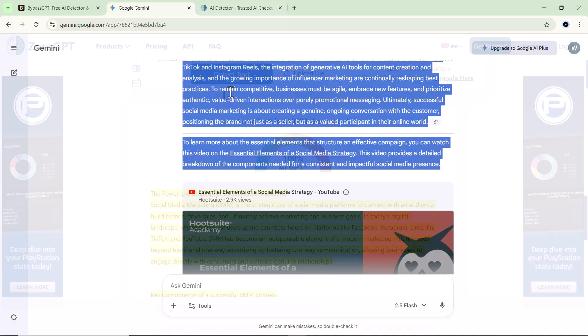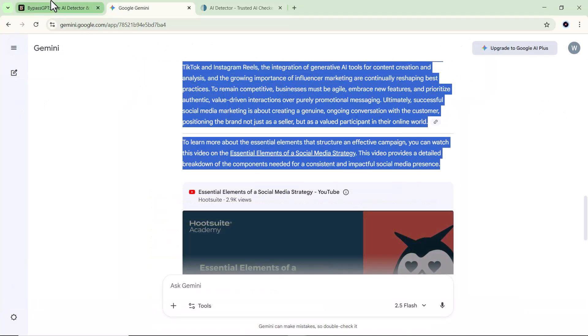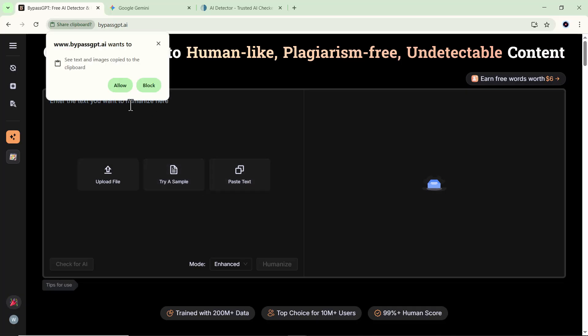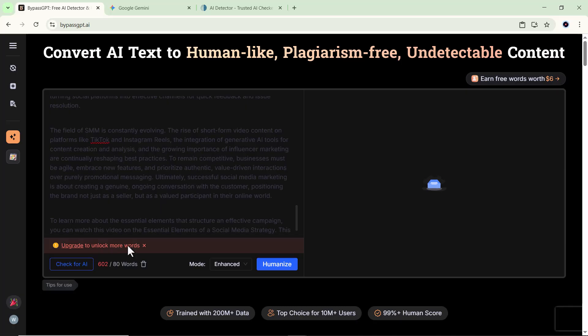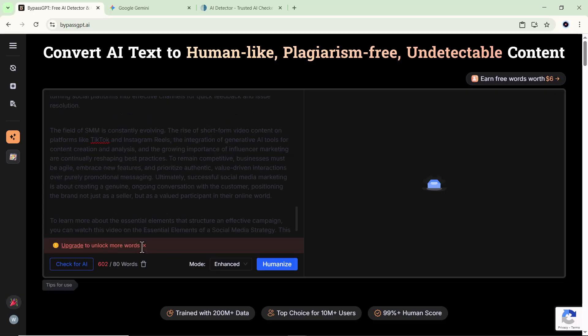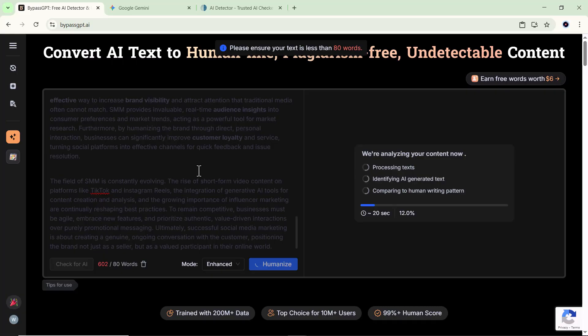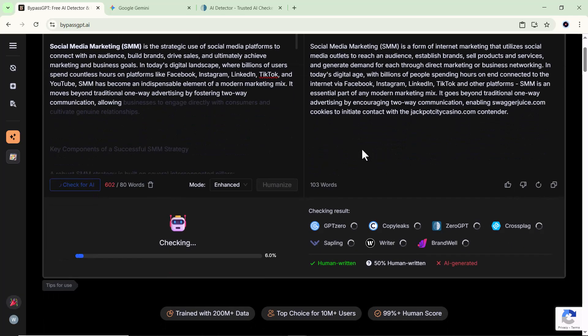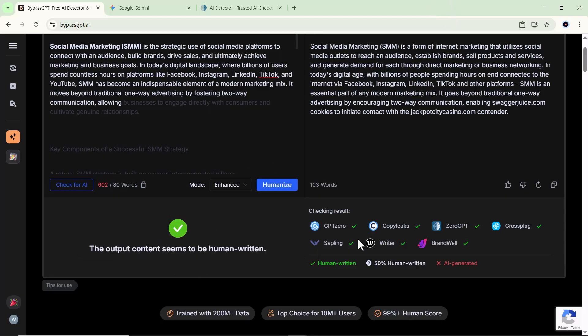Now here comes the fun part. I'll copy that same text again and open a website called bypassgpt.ai. This is the game changer. I'll paste my text into the box. Now this website can analyze up to 80 words at a time, so if you have a long article, you can process it in parts. Once the text is pasted, you'll see a mode option. You get two choices: creative and enhance. I usually prefer enhance because it keeps your text natural and professional. So I'll select that and then click on the summarize button. After processing for a few seconds, bypassgpt will give you a completely rewritten version of your text. It's written in a human-like tone that looks completely natural and undetectable.